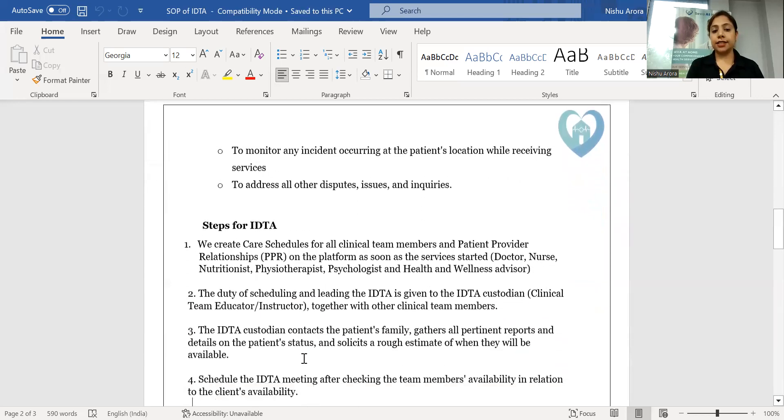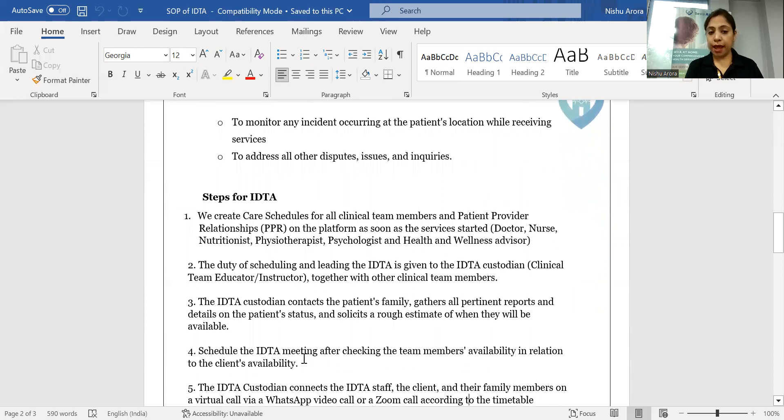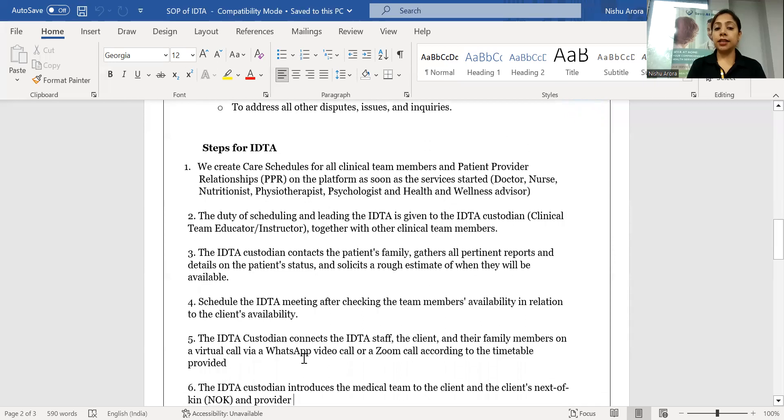We use an IT-based platform where we create the patient PPR — that is a patient-provider relationship — with the concerned doctor, nurse, nutritionist, physiotherapist, psychologist, health and wellness advisors, and a nurse case manager. The nurse case manager acts as the IDTA custodian and arranges a call between the patient, family member, provider, and the IDTA team members.